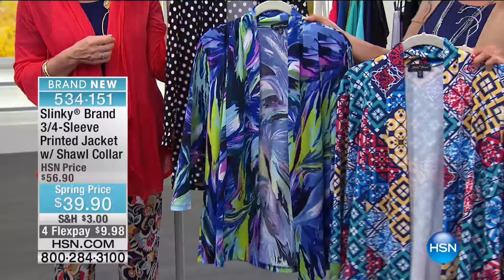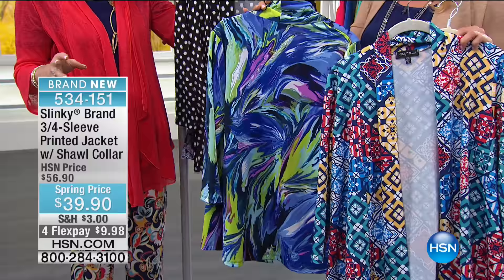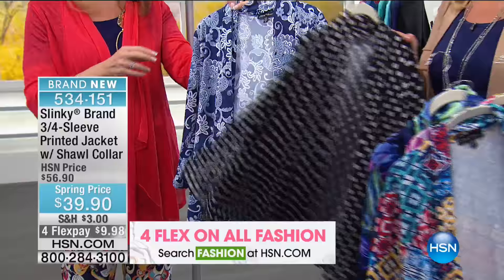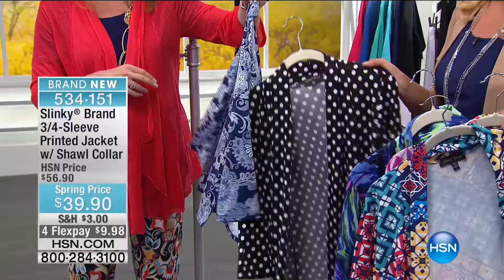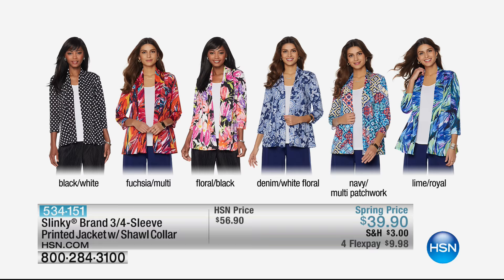Then the beautiful denim white floral — a combination of indigo, denim, and chambray. It looks like a printed denim ground with embroidery. So rich looking and beautiful. We have all sizes, extra small through 3X, available in all colors at this moment. This is one of our new items today.